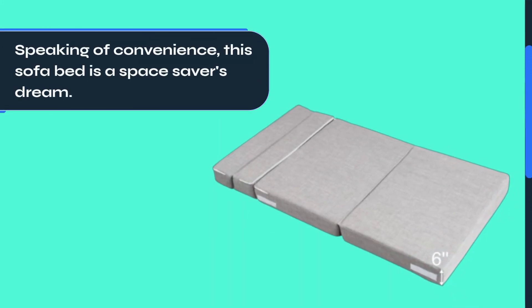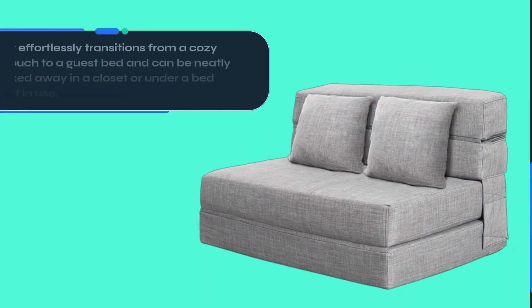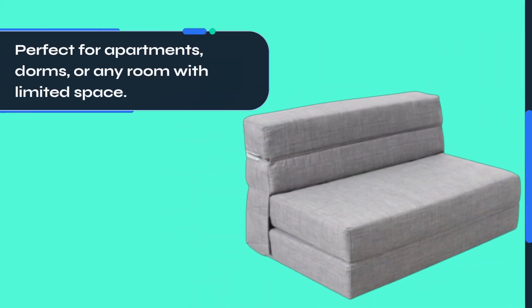Speaking of convenience, this sofa bed is a space saver's dream. It effortlessly transitions from a cozy couch to a guest bed and can be neatly tucked away in a closet or under a bed when not in use — perfect for apartments, dorms, or any room with limited space.